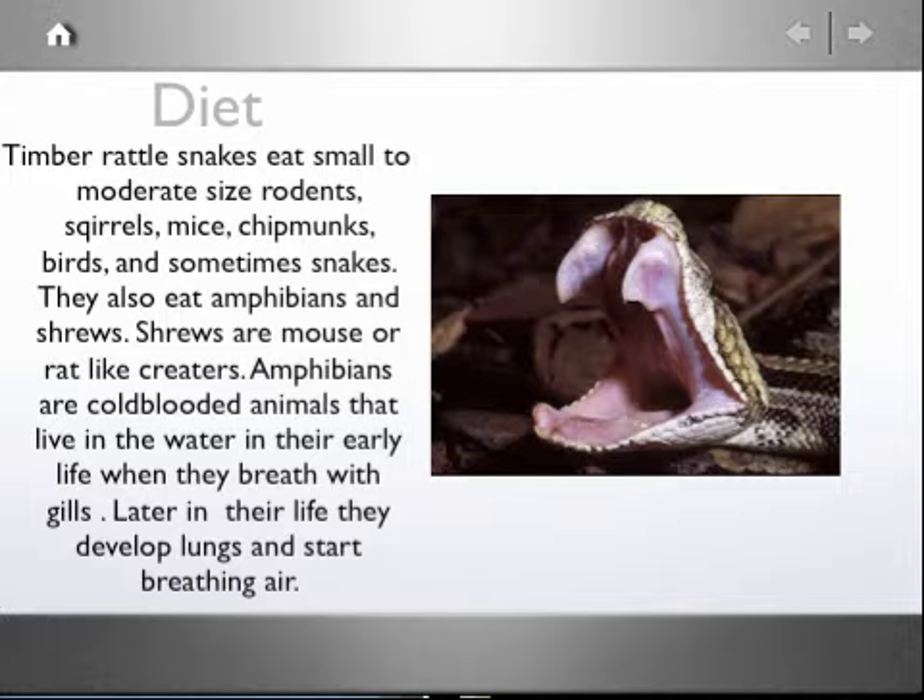Amphibians are cold-blooded animals that live in the water in their early life when they breathe with gills. Later in their lives they develop lungs and start breathing air.